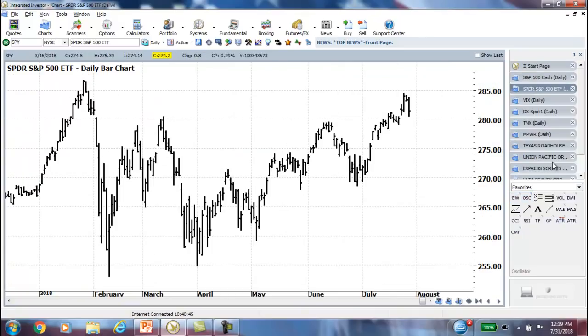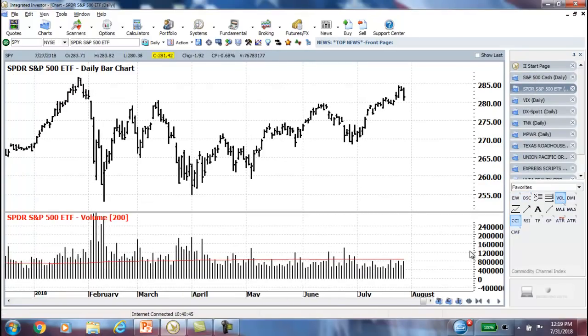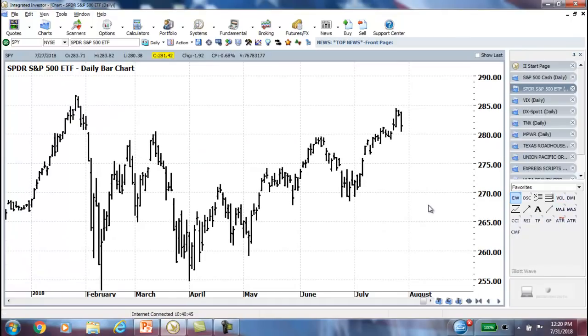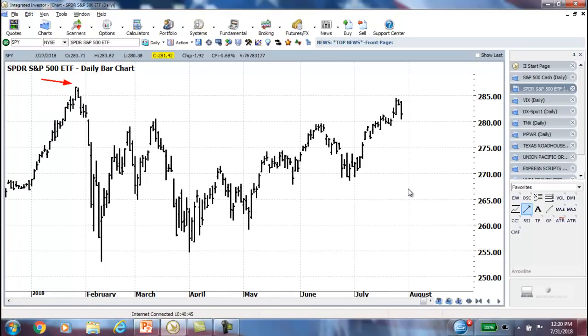Looking at the SPY, as we always do to bring in volume — still not a whole lot of volume kicking in, though it has gotten better. We're at least touching the average volume line for the 200-day moving average, but we haven't broken above that. If we take out this high and break above it, the volume will come back because people will not want to miss out on that move.